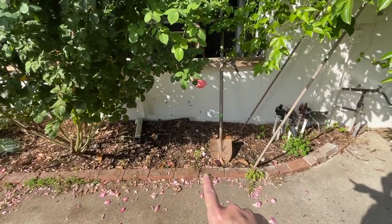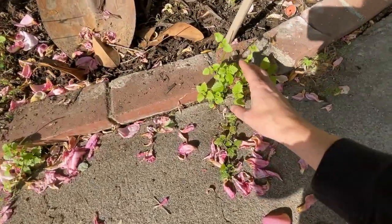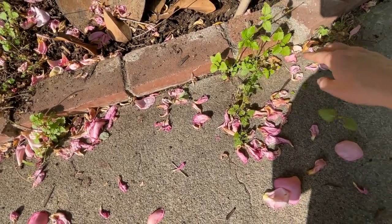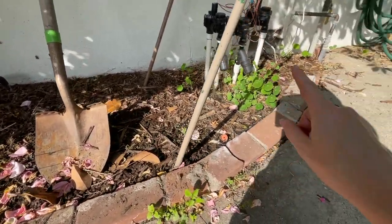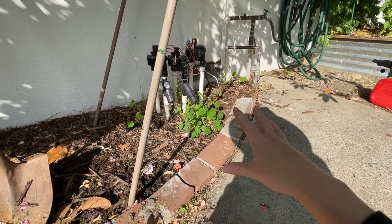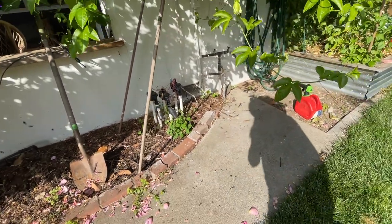I finally got around to digging out that lemon balm, and I'll probably be digging it out for a while. Just look at this — it's literally coming up everywhere. Like I'm not even going to be able to pull that out. But yeah, happy that's gone. We've had nasturtium here next to our little sprinkler system for a while — looks like it's coming back, which is cool. It's always fun to see.